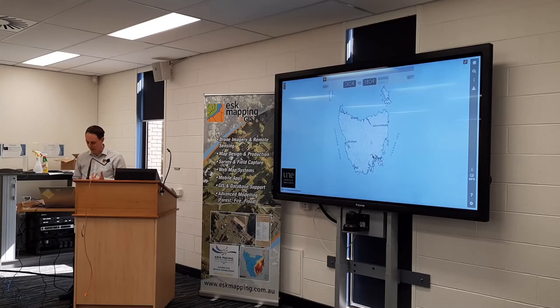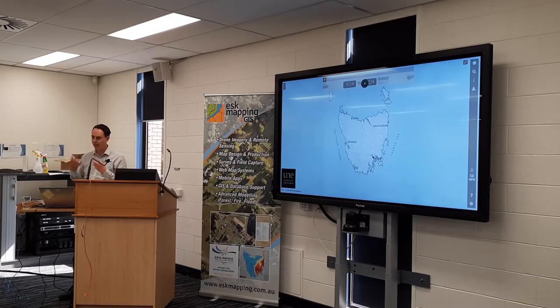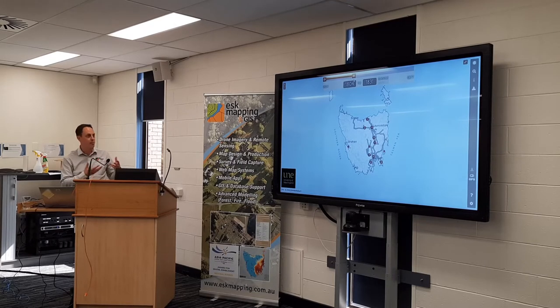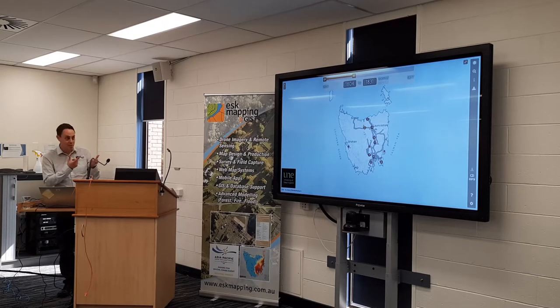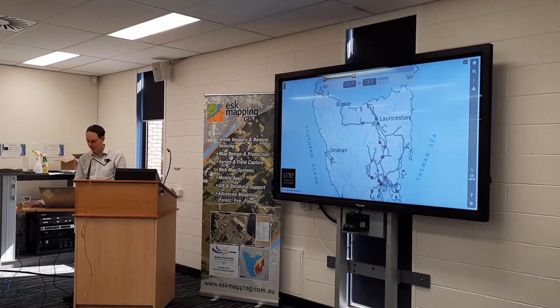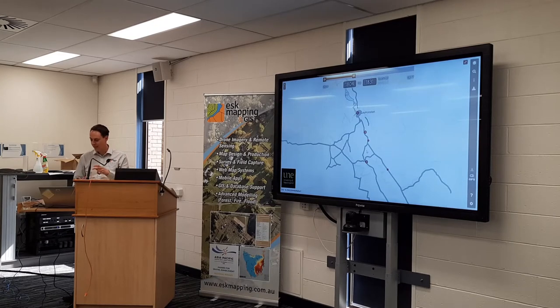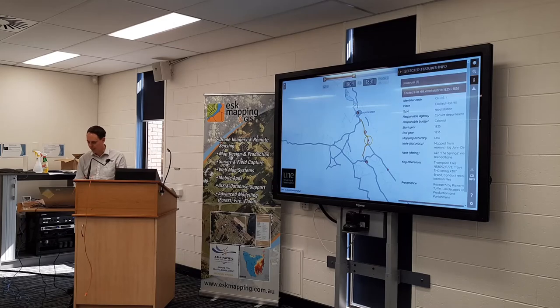The data isn't huge and because it's all time-based, we've got a time slider across the top to see the development process. In 1804 we've just got one location down near Hobart, and then we can use the slider to advance through the years — as roads get constructed and more convict stations get established, that data flows through. We've got numbers within points when there are multiples, and those expand out into individual components as you zoom in.